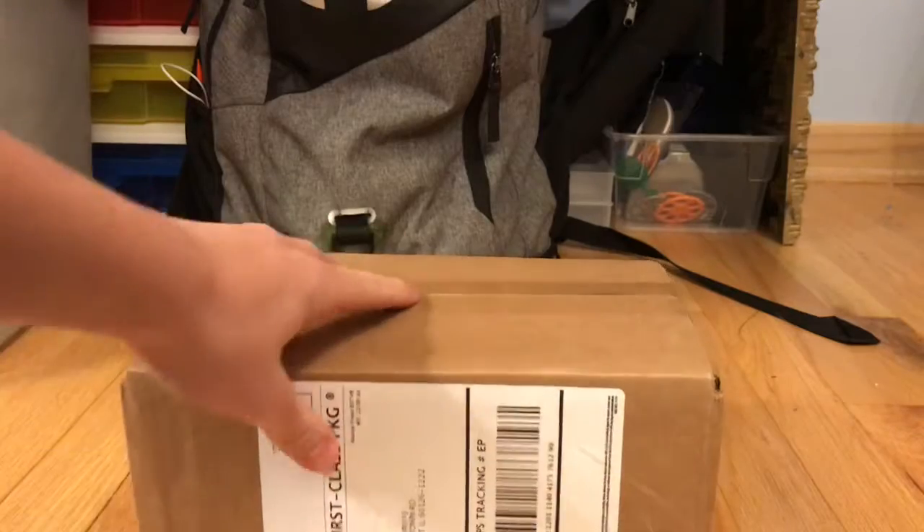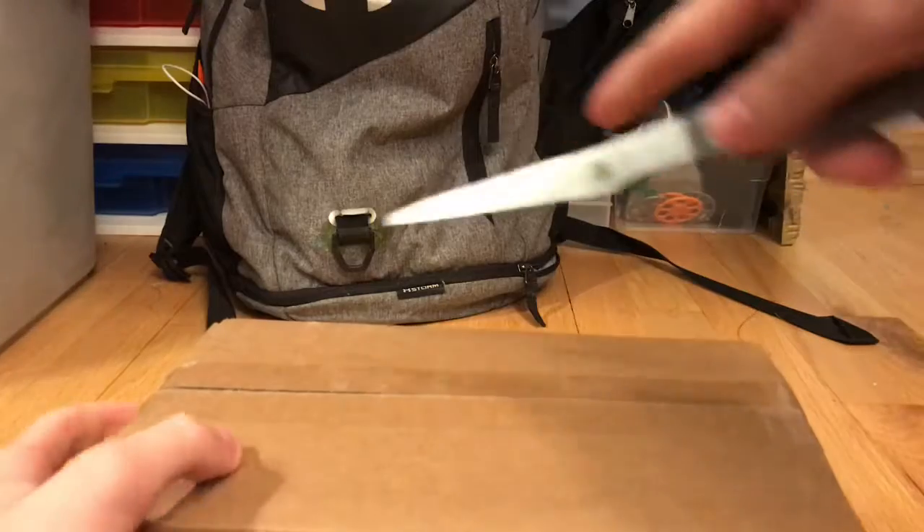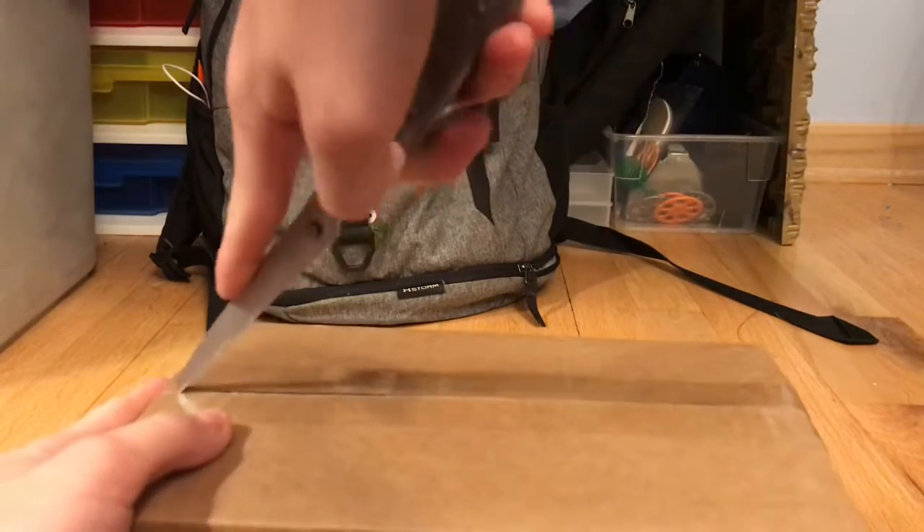Just so you guys know, I did take off all my personal information from the packages — there was information at the top — because I don't want you guys to know where I live.